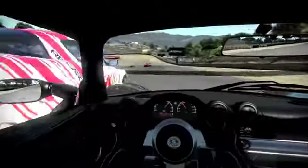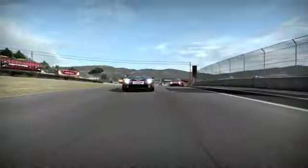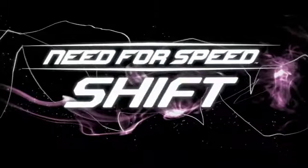The official lap record at Laguna Seca is set at 1 minute 5.88 seconds. Master this course and choose the right car, and you'll have a shot at the record.